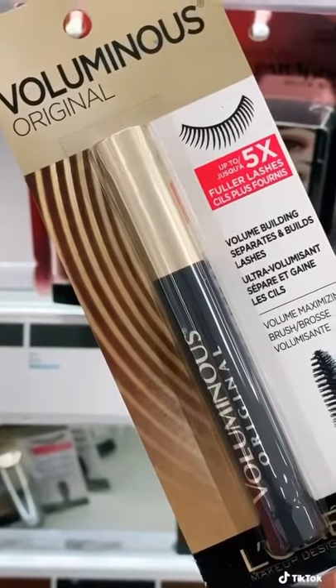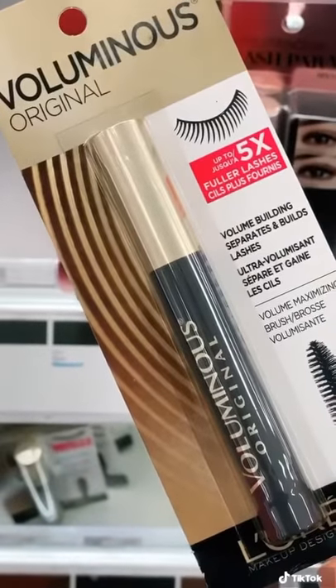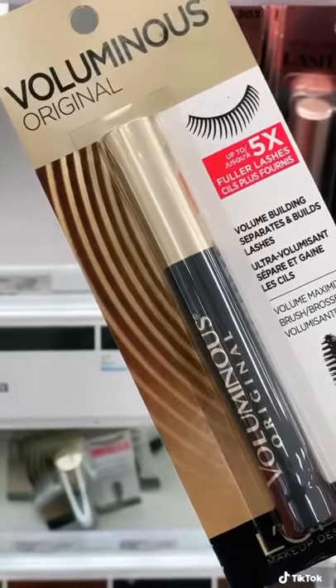The L'Oreal Voluminous Original Mascara truly delivers on fuller, longer lashes, and also comes in a convenient waterproof formula.